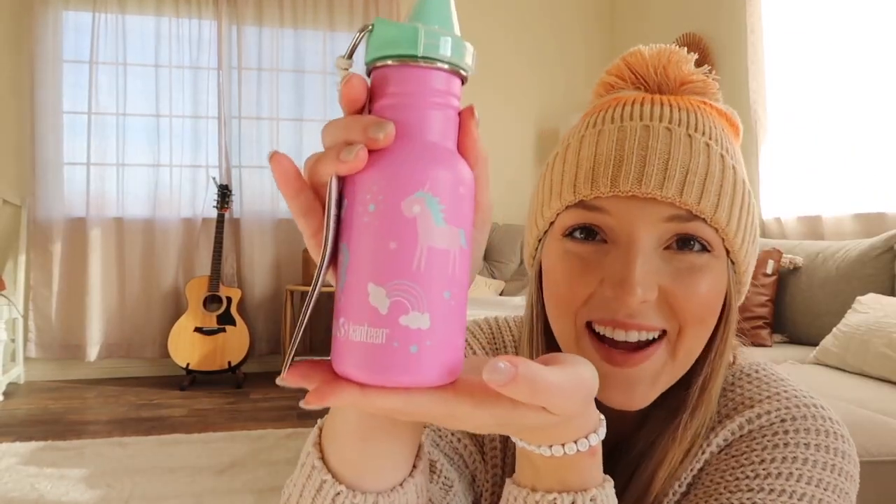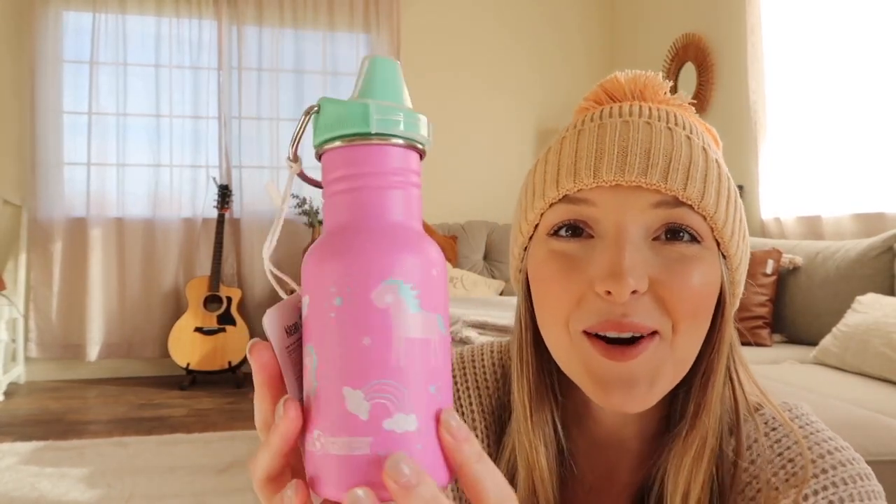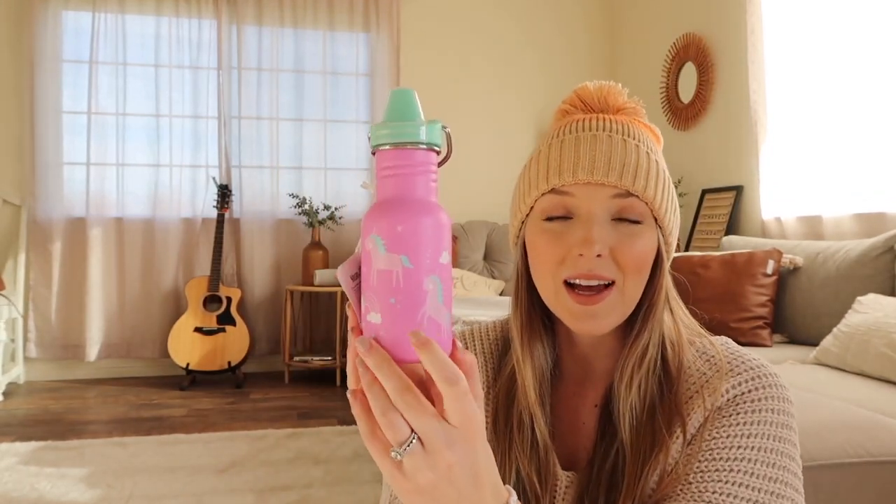This one was gifted to us from my parents. Kleen Kanteen is actually a small business that got started locally out of Chico, California, which is close to where we're from. They started small but have really blown up and done so well while creating amazing products. This is an adorable little unicorn water bottle she can use as she grows older. I will link similar styles below, but you can also shop them on their website or on Amazon.